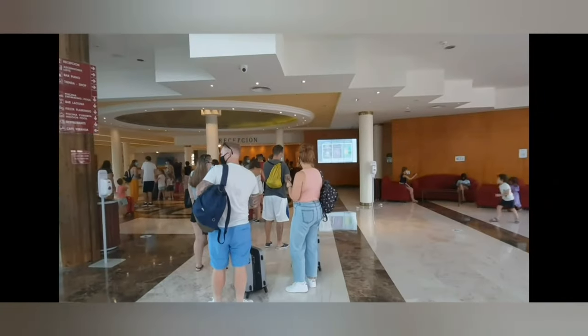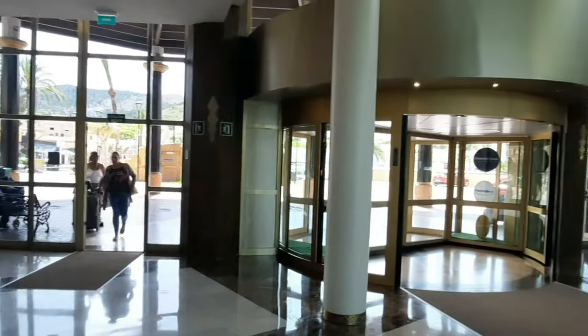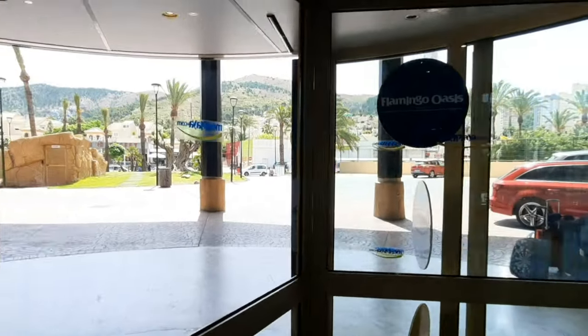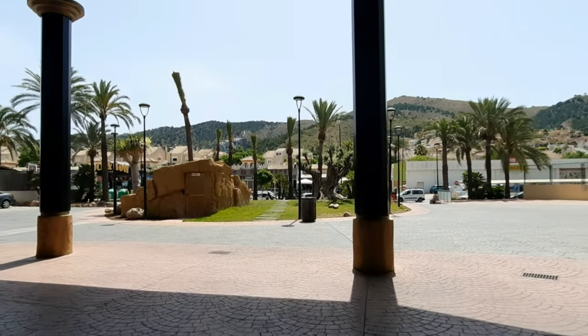The reception area on the exit previously had those red sofas, and now it's another chill-out area. This is the massive change this hotel has made — not the entire hotel, but in my opinion these were the most important and significant places that needed refurbishment, and they did a great job. This was the refurbished Flamingo Oasis Hotel. For those of you visiting soon, I'm sure you'll enjoy the changes. Thank you all for watching — see you very soon in a new video. Bye!